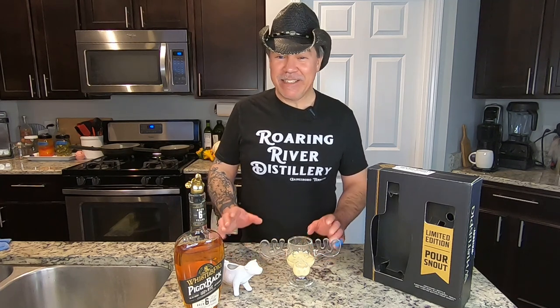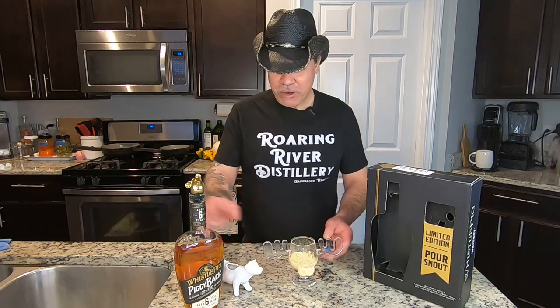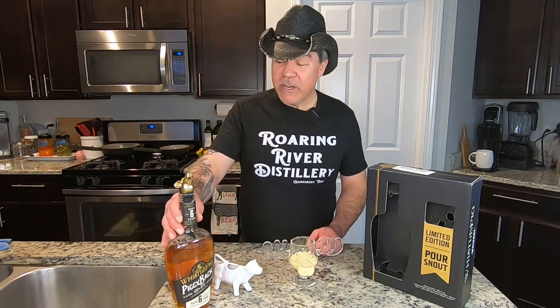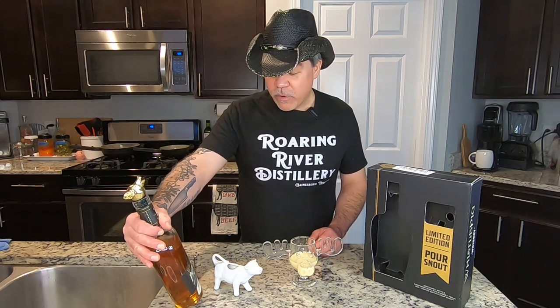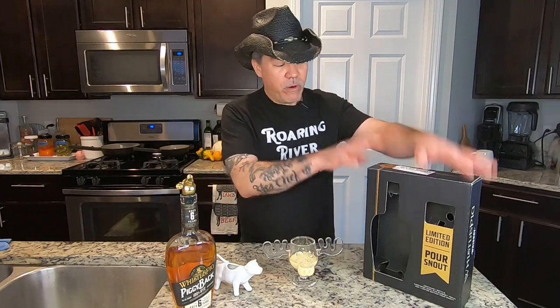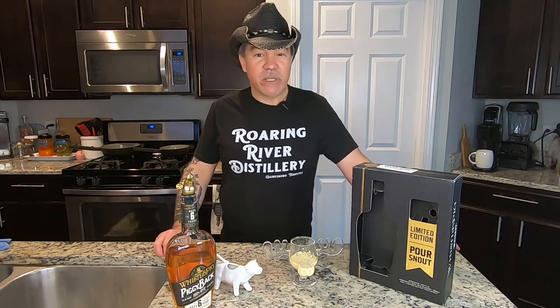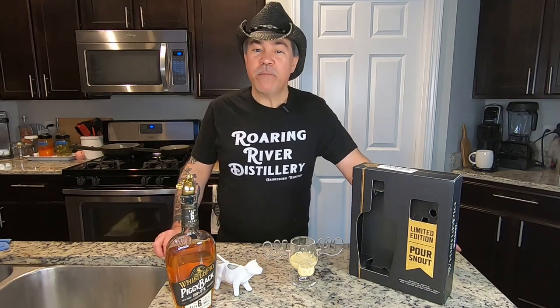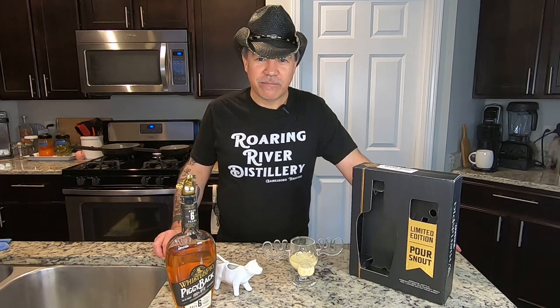It's really good because you can't taste the alcohol at all. Delicious. Merry Christmas to everybody! The WhistlePig Piggyback 100% rye six-year with the pig pour all came together, and I hope you enjoyed watching. Please click like, share, and subscribe, and keep a look out for us for more cool videos. Thanks.